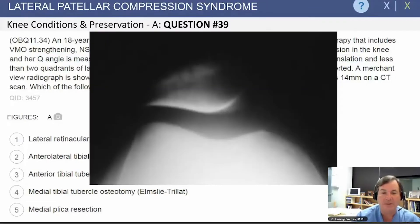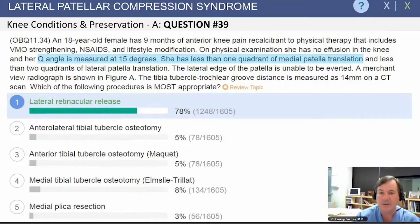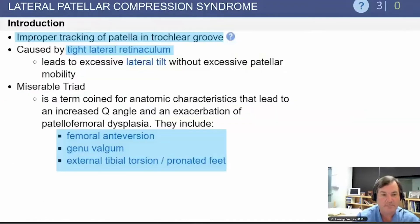A lateral retinacular release is not used for instability but is used for lateral patellar compression syndrome without signs of instability. The indication is improper tracking of the patella in the trochlear groove, caused by a tight lateral retinaculum leading to an excessive lateral tilt of the patella but without excessive patellar lateral mobility.